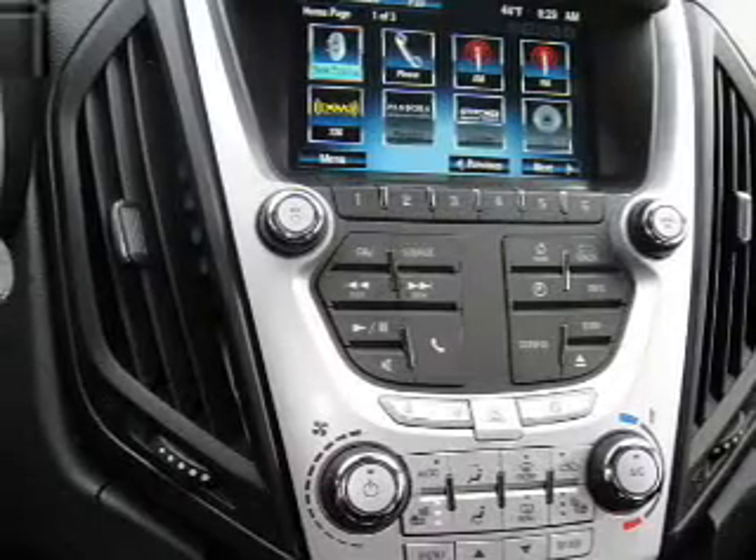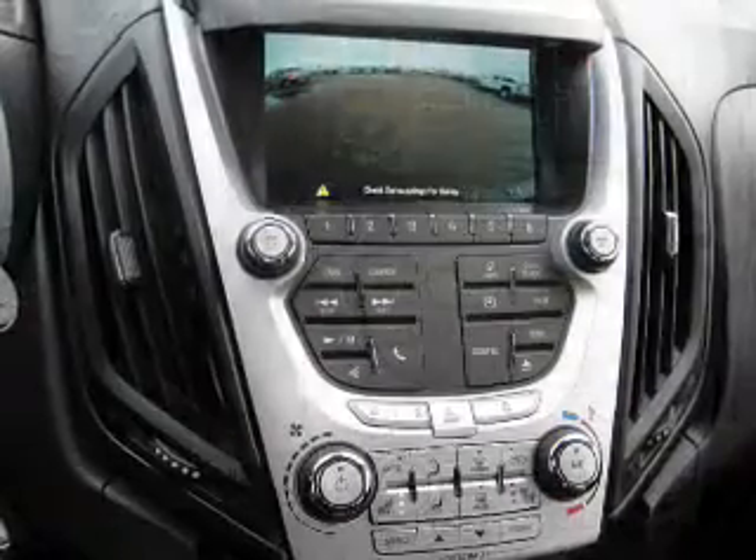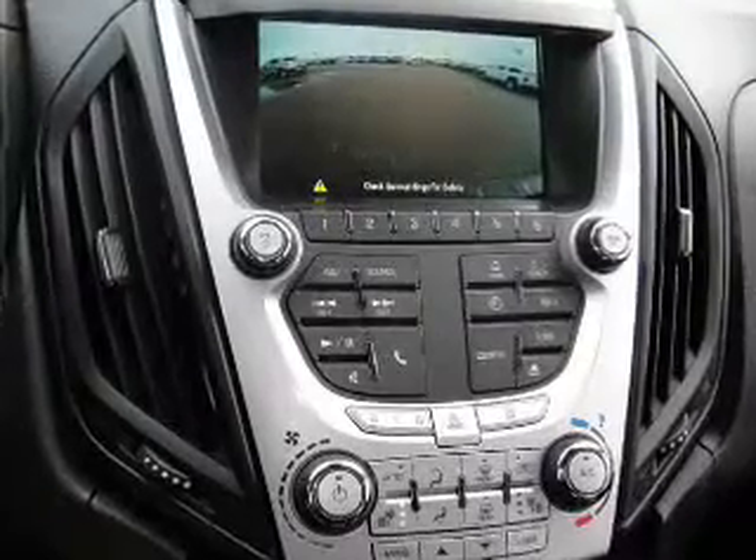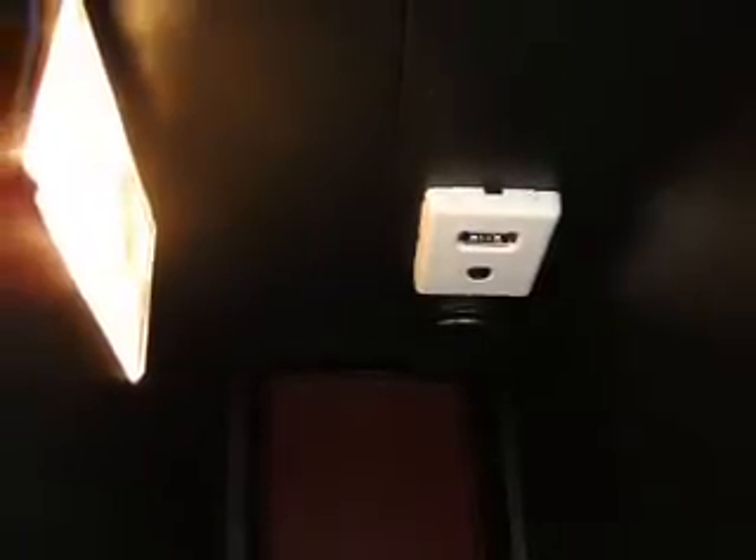Inside you'll find Bluetooth connectivity, Sirius XM satellite radio, steering wheel controls, a premium sound system, curtain head airbags, an adjustable tilt steering wheel, a trip computer, an MP3 player, anti-theft system, and air conditioning.